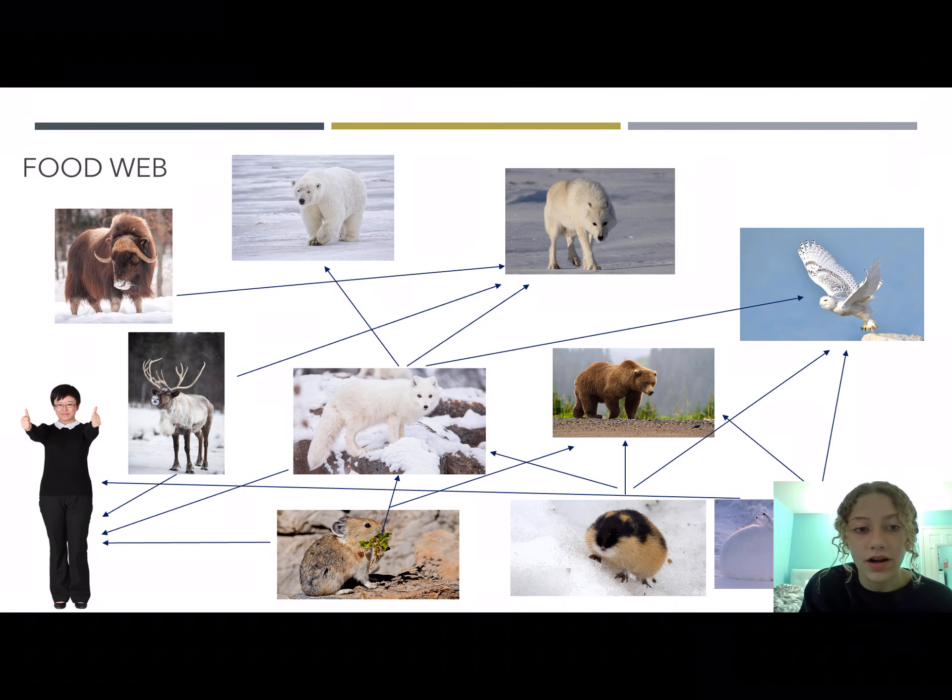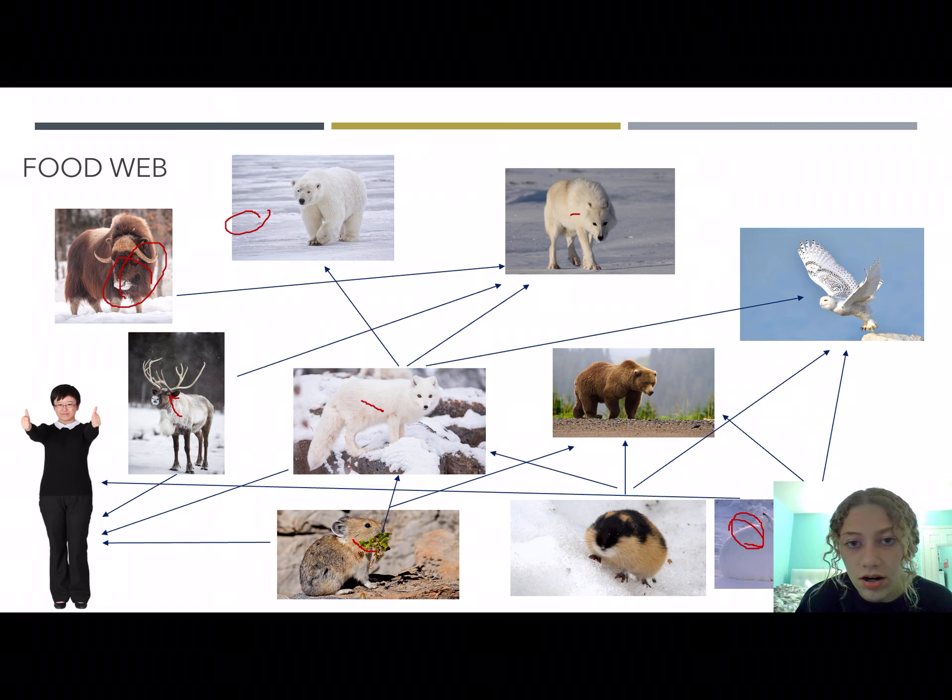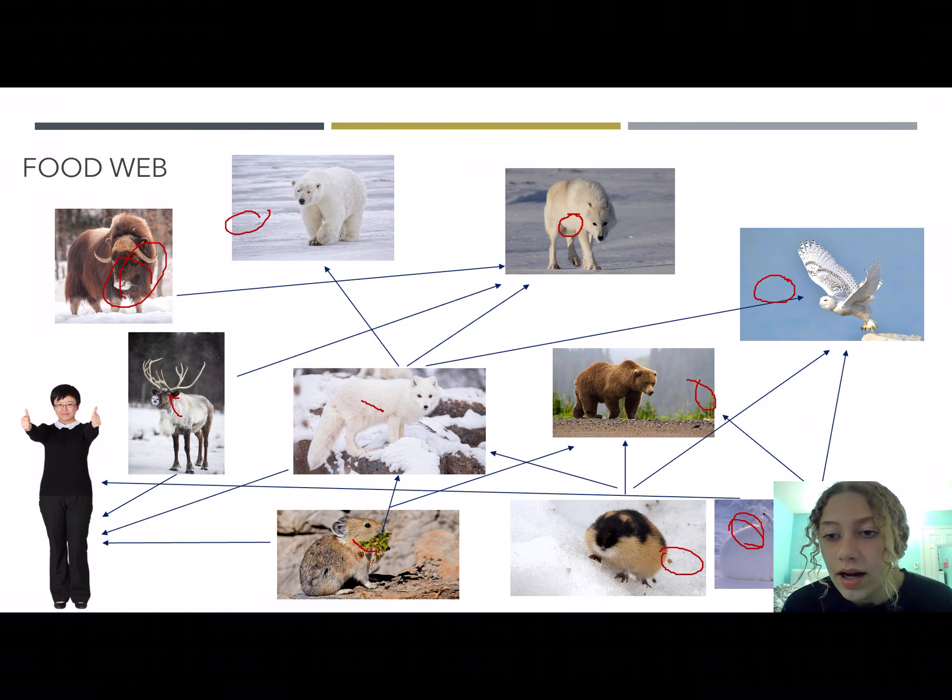This is a food web with the contestant on the left. The contestant consumes caribou, pika, and then the arctic fox and snowshoe hare. We also have a musk ox, a polar bear, an arctic wolf, a snowy owl, a brown bear, a lemming, snowshoe hare, and pika — these are the main animals in this biome.